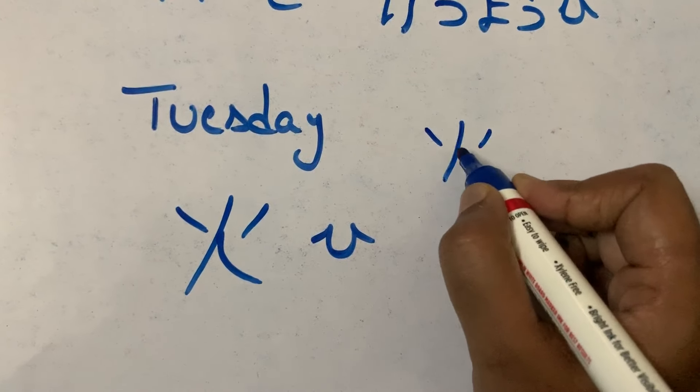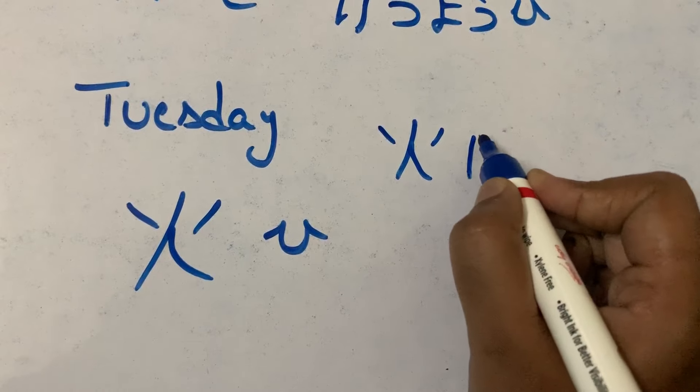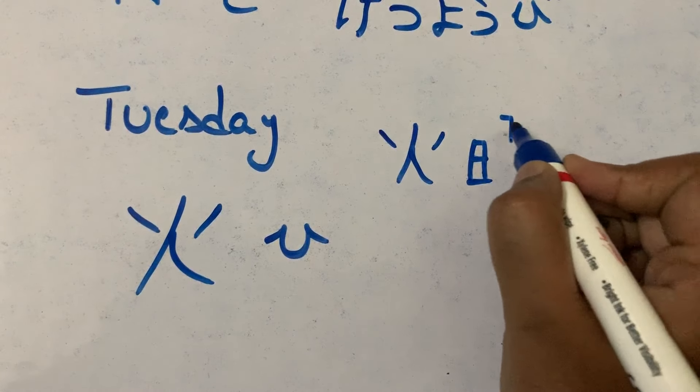Second stroke, third and fourth. First stroke, second stroke, third and fourth. The first stroke — drawing the kanji components for Tuesday.